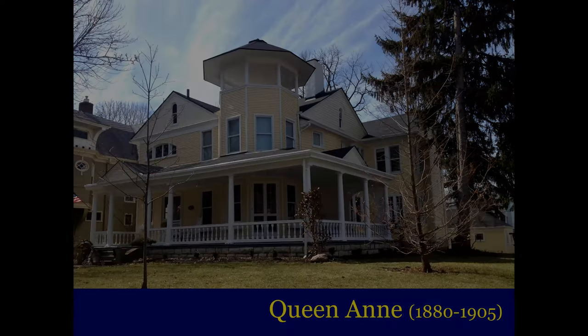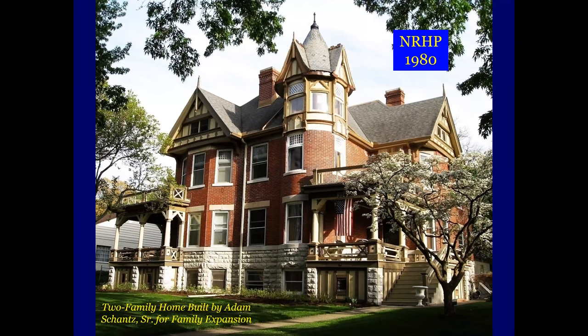This is on the National Register of Historic Places since 1980. This was a two-family home built by Adam Shons Sr. for family expansion — so when his children grew up, got married, they could move into this house. It's a double, side by side — there's actually two homes there. And once they got established and wanted to move out of the neighborhood away from the old man, they could move on. Here's that home in 1894.